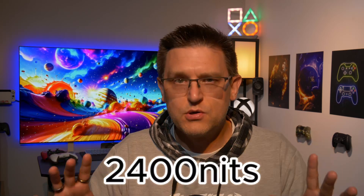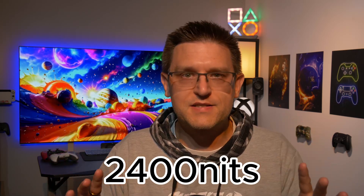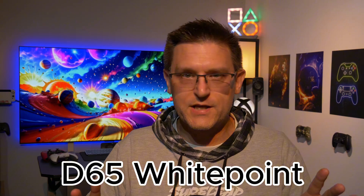The LG G5 apparently has a maximum peak brightness of up to 2400 nits with a D65 white point. I have just two questions: first of all, how much? And second of all, why?